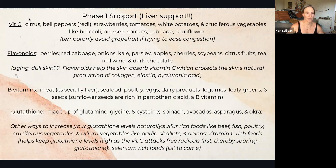Glutathione is made up of three amino acids: glutamine, glycine, and cysteine. You can find glutathione naturally in spinach, avocados, asparagus, and okra. The body does create its own source of glutathione, but we still want to support it by ingesting it as well.